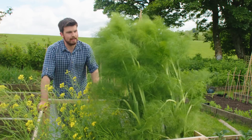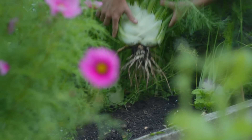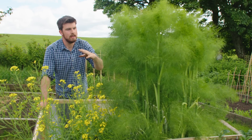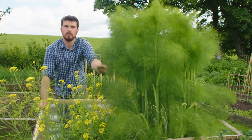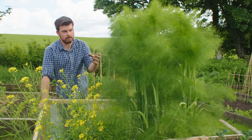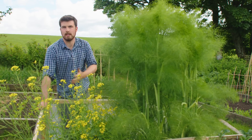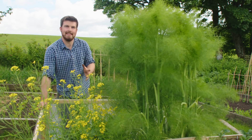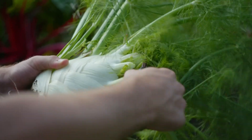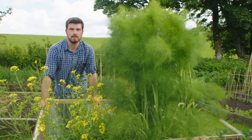The next must-grow crop is fennel — bulb fennel. This plant is from last year, on its second year, and it's about to send out a load of lovely flowers. You can use bulb fennel just like herb fennel for the fronds. June is a really nice time to start off fennel because if you sow too early, in March or April, they risk bolting. Sowing in June avoids that. They're fast-maturing, one of the tastiest vegetables you can grow, and I'm going to grow probably five times as many as last year.